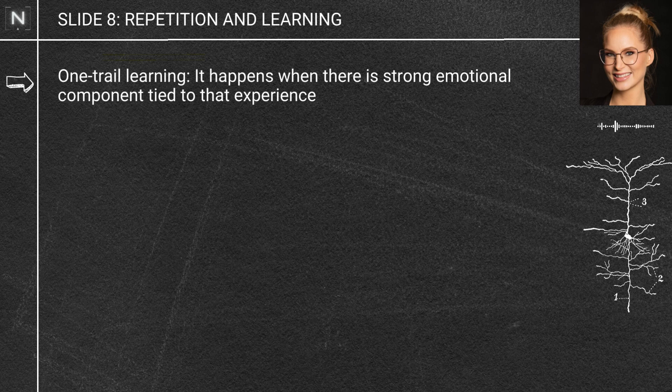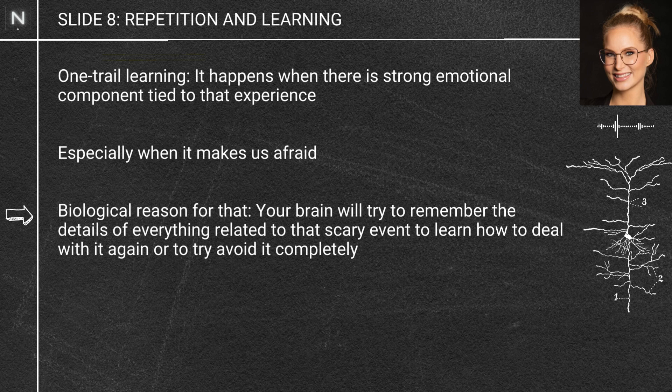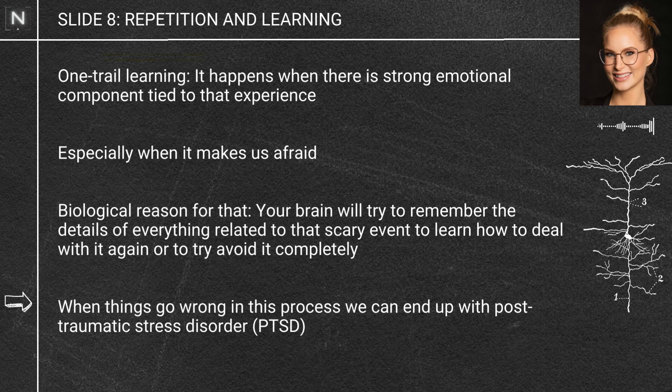Sometimes we can learn things in one go — this is called one-trial learning in psychology and neuroscience. It basically happens when there's a really strong emotional component tied to that experience: if it makes us really happy, sad, or scared — especially afraid. Your brain wants to remember in exquisite detail everything to do with that scary event so you know how to respond next time or can avoid it completely. When things go wrong with that process, you can end up with things like PTSD.